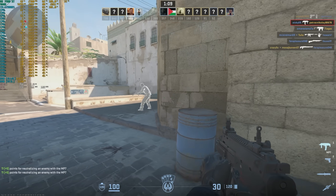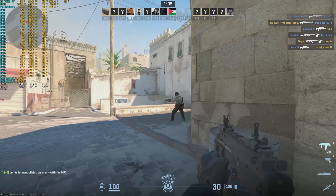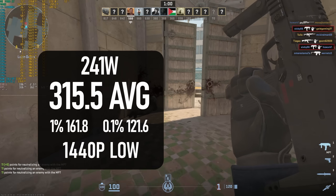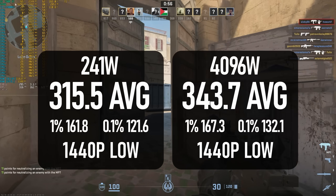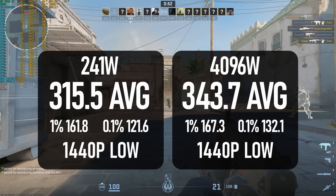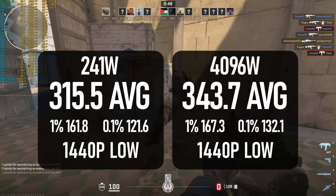Counter-Strike 2 allows for map selection, so it's possible to get a reasonable idea of what effect the higher power limit has on performance — and it's actually pretty significant. At stock, the i9 manages about 315 fps, whereas the higher power limit seems to boost that by almost 10%. It's still slightly behind the more recent Zen 4 chips I've tested, but not too shabby.